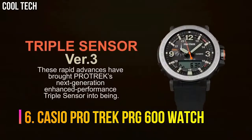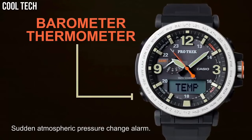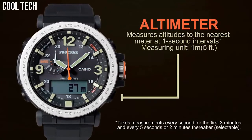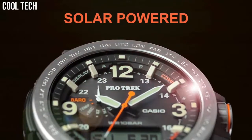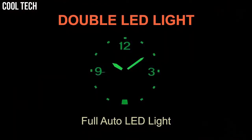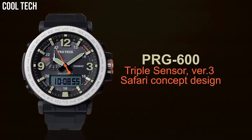Number 6: Casio ProTrek PRG600. The high contrast, simple design creates an outdoor watch that is also good for daily use. It uses a high-visibility STN liquid crystal. A soft silicone material is used for the band, and the lug is movable to improve wearability. Case and bezel material: Resin and stainless steel. Silicone band. Water resistance: 100 m. Low temperature resistant.